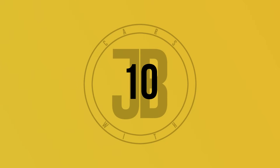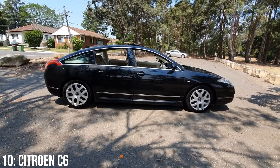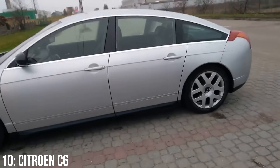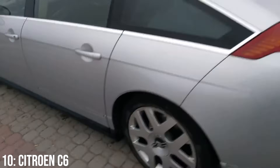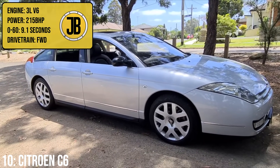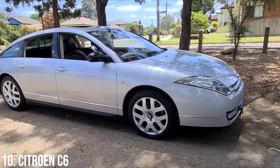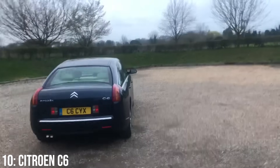Every so often, Citroën decides to pull out absolutely stunning cars, many of which have ended up being worth a small fortune at some point during their existences. I reckon the C6 is ripe to be one of the next examples of this, as it's a very different looking car, but it's incredibly cool looking, at least in my opinion. It comes with a 3.0-litre V6 engine that makes 215bhp, taking it to 60 in 9.1 seconds, though of course this is supposed to be a luxury executive car, so speed wasn't really the motive. This is a class that Citroën wasn't really playing in anymore when it came out.